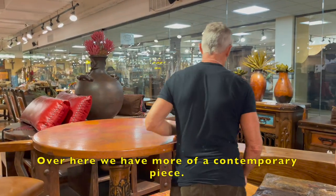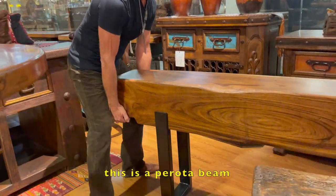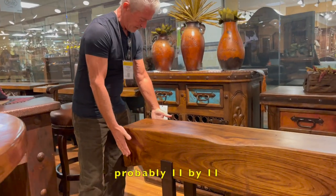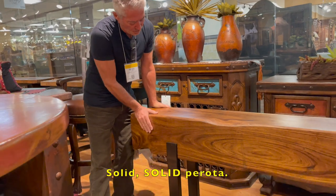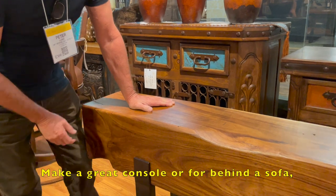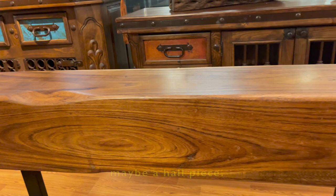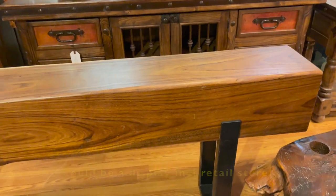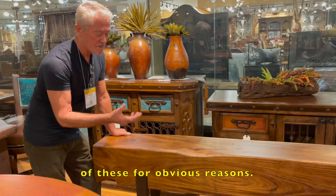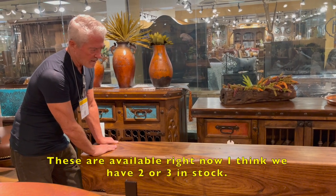Over here we have more of a contemporary piece. This is a Perota beam — a 12 by 12, probably 11 by 11 — solid Perota. I love it in a contemporary base. It makes a great console behind a sofa, maybe a hall piece, or a display in a retail store. These have been very successful. We have limited quantities for obvious reasons, and we currently have two or three in stock.